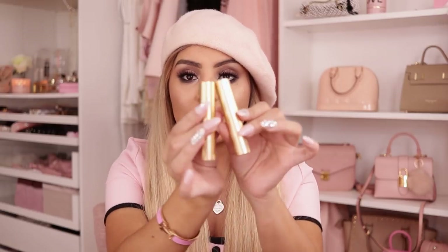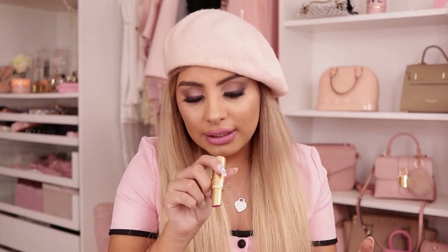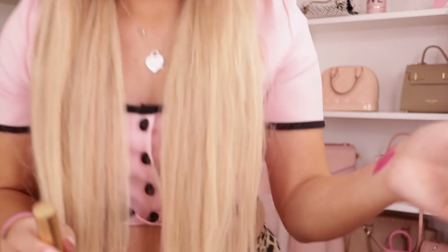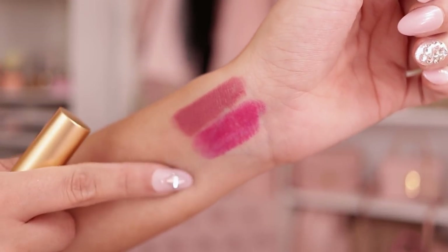I have two of the Too Faced bullet lipsticks. These are pretty old — I haven't used these in a while, but I remember wanting these so bad. I'm going to swatch them on my wrist. This one is in the color Cinnamon Kiss, and it's a beautiful fall color. And then this one is in the color Fuchsia Shock — this used to be like an everyday color for me back in the day. I don't wear hot pinks like this anymore.